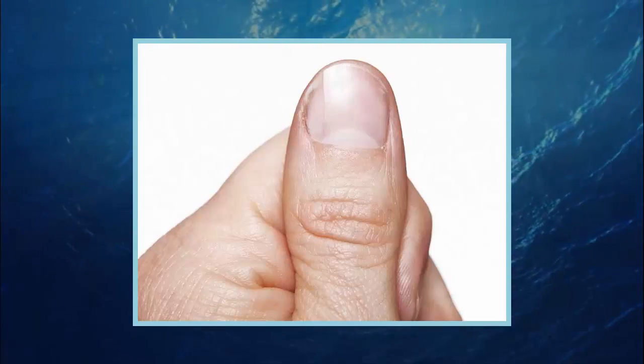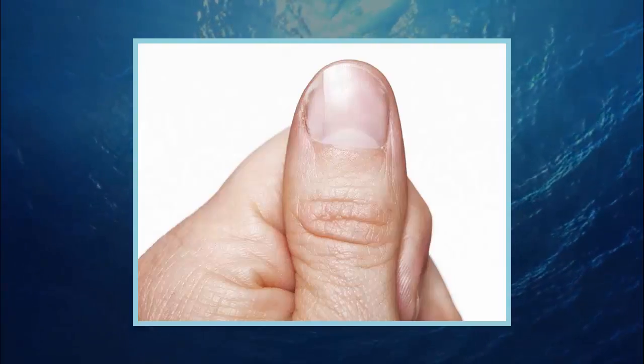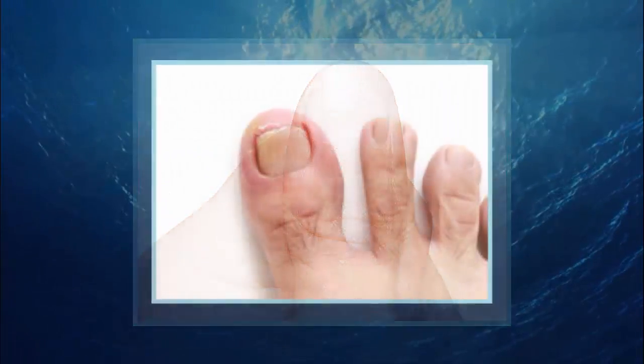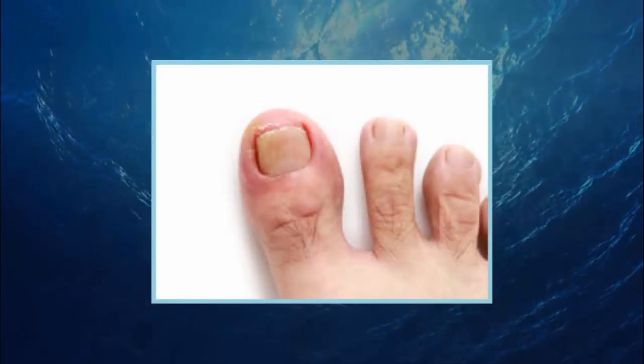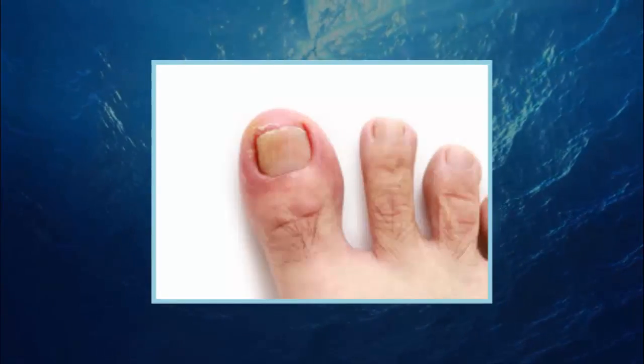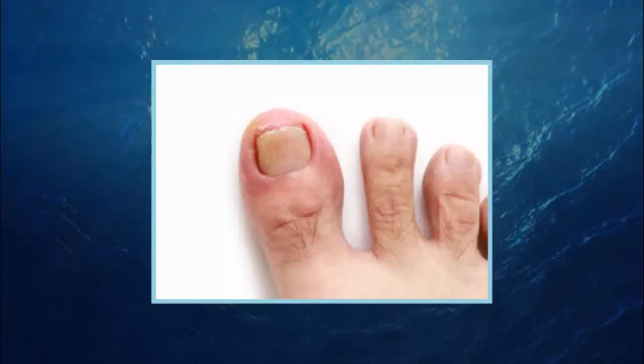It usually involves the entire length of an extremity and may extend far enough along a finger or toe to involve the proximal nail fold and nail plate. It usually involves just one finger, usually the thumb, but more than one finger involved has been reported. Unilateral lichen striatus has been reported with bilateral onychodysstrophy.